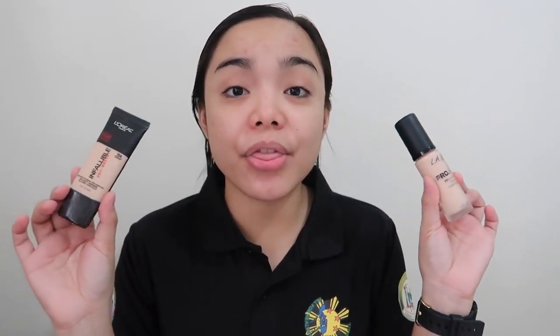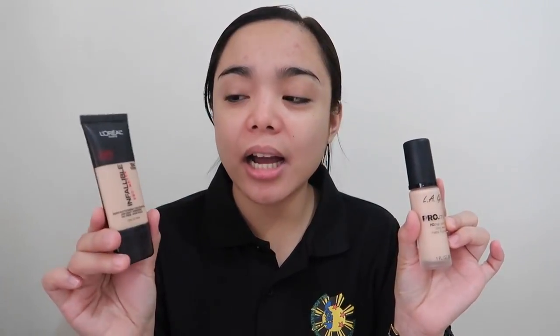So both foundations are pro matte — both claim to be matte. But the L'Oreal one is a demi-matte finish. Both foundations contain 1 fluid ounce or 30ml. The beauty of the L'Oreal Infallible is that the packaging is a squeezy tube — very friendly and more hygienic. The LA Girl is more luxurious but not travel-friendly because it comes in a glass bottle, although it has a pump. Which packaging you prefer really depends on the occasion and situation.